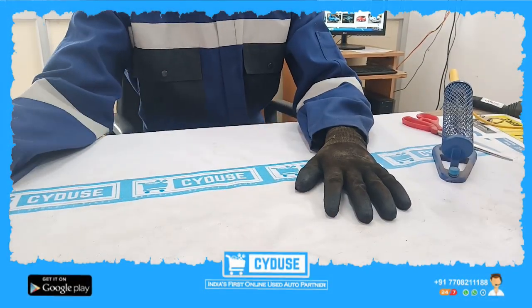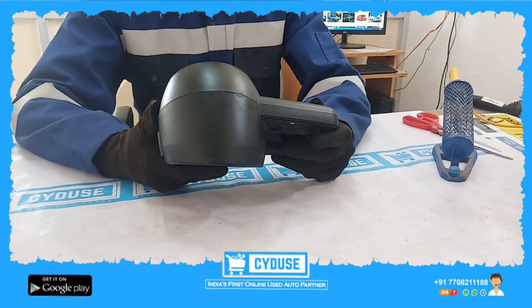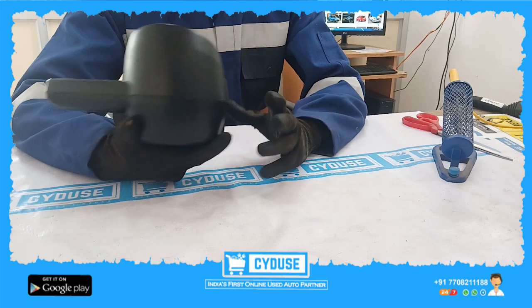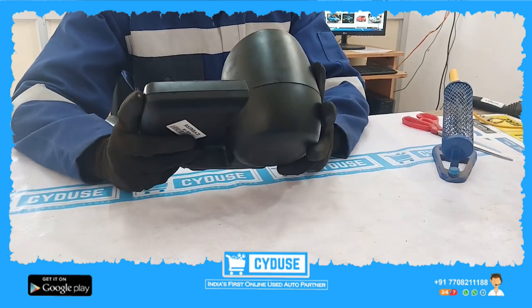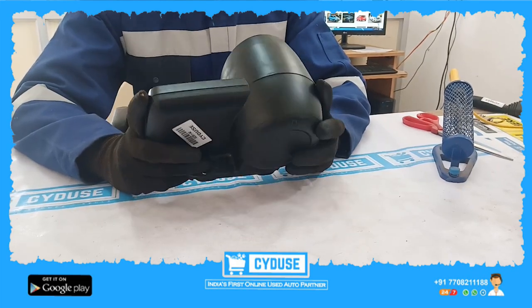This is the Chevrolet Beat instrument cluster — the first instrument cluster used in 2010 and 2017, including petrol and diesel variants. This is an undamaged piece.